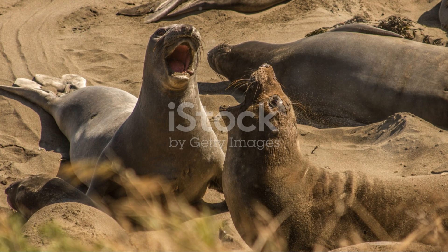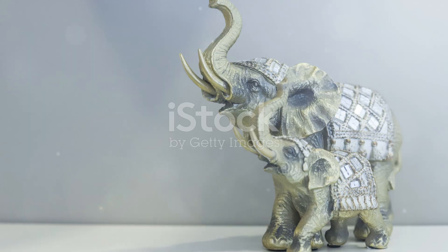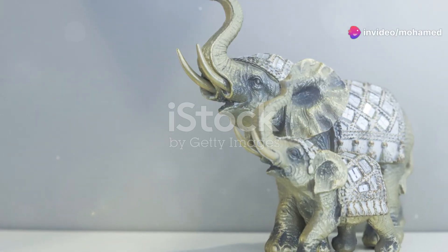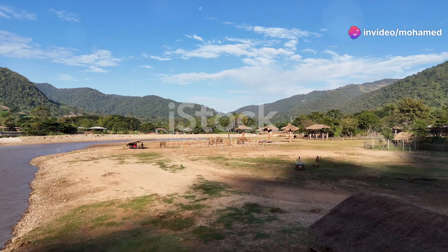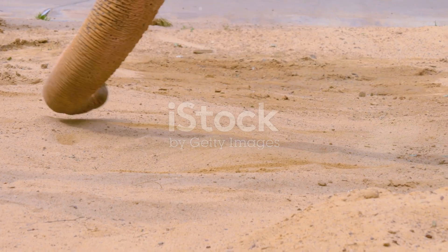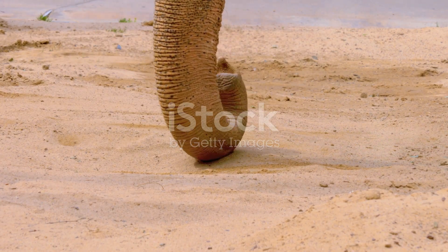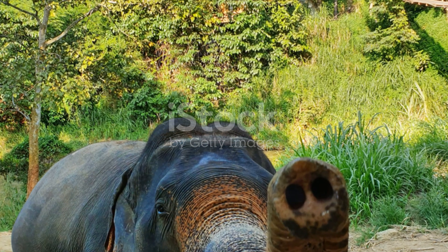So, there you have it. From eating and drinking to communicating and caring for each other, an elephant's trunk is truly a lifeline. It's a marvel of nature that helps these gentle giants survive and thrive in the wild. Thanks for joining me on this trunk-tastic journey. If you enjoyed learning about elephant trunks, make sure to like, subscribe and share this video with your fellow animal lovers. Until next time, stay wild and keep exploring.